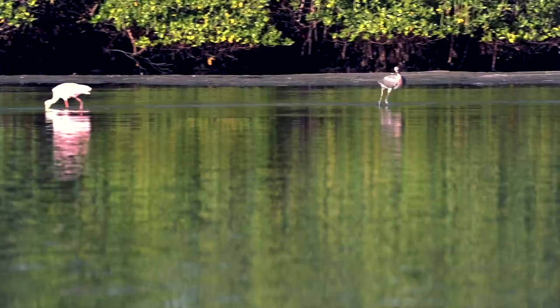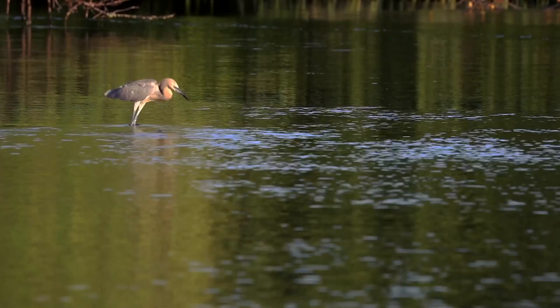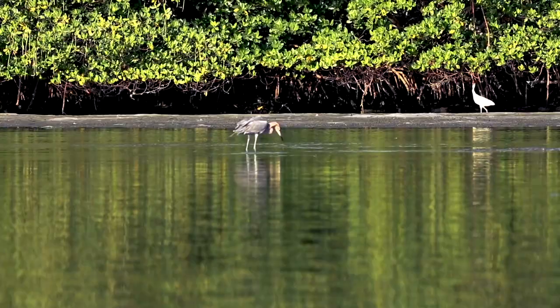What's unique about the reddish egret is it comes in two phases of color. They can be a gray, like a blue heron, a bluish gray with a lot of red on the neck, or they can come in a completely white morph. The white phase is not as common as the darker phase. What's interesting is these birds will cross-breed between the different colors, and their chicks can be of either color.